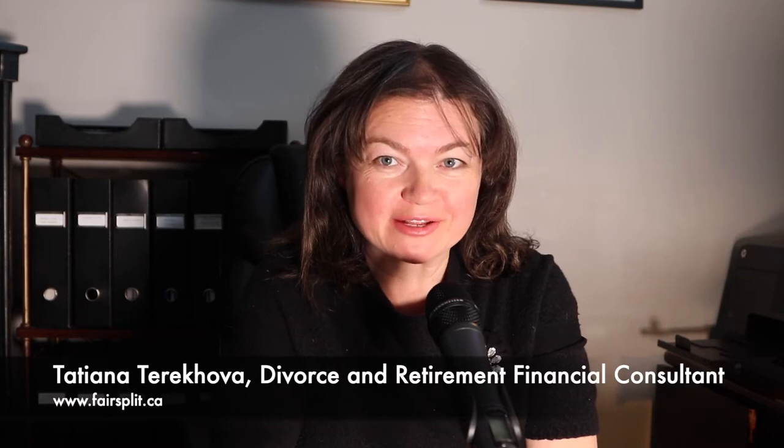Hello, my dear friends, and thank you so much for coming to my channel. I'm launching this program on how to run your financial house. My first video is supposed to be about budget, about cash flow planning, money in, money out.